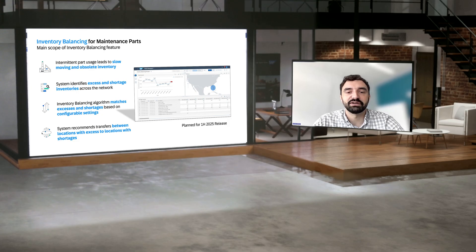From our discussion with IBP for MRO customers, we've noticed that many companies are dealing with the issue of stranded inventory across various locations. In maintenance settings, part usage can be intermittent, leaving some parts unused for long periods. This leads to excess inventory in one place while other locations might be facing shortages. As a result, planners are stuck managing slow-moving and obsolete stock, which ties up capital and space that could be put to better use elsewhere.